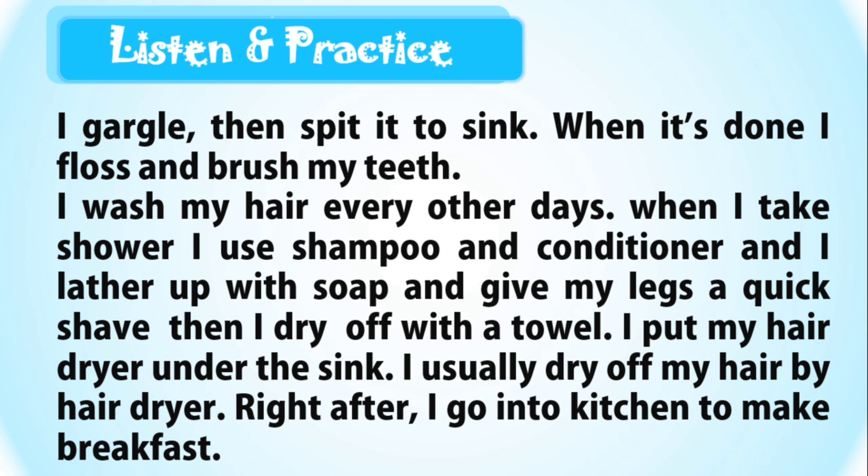I keep my hair dryer under the sink. I usually dry off my hair with the hair dryer. Right after, I go into the kitchen to make breakfast.